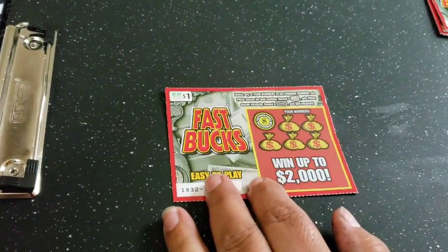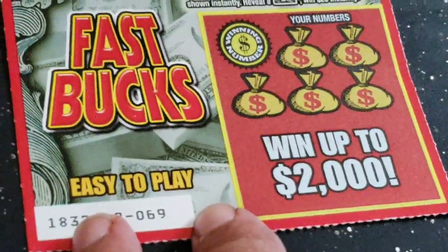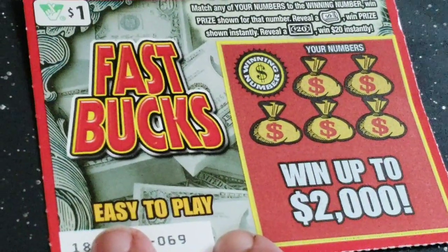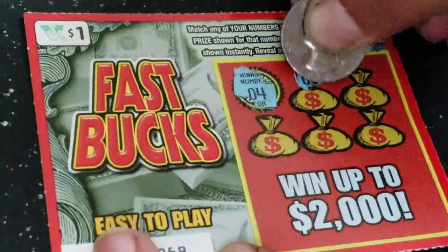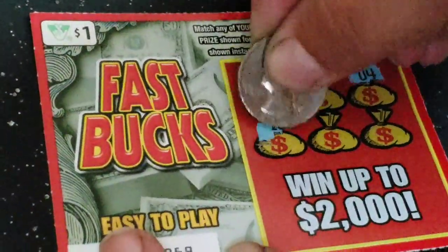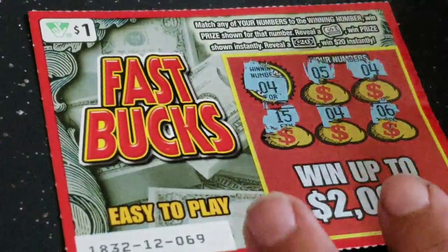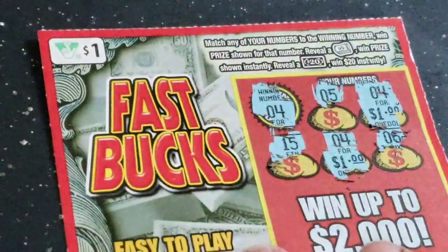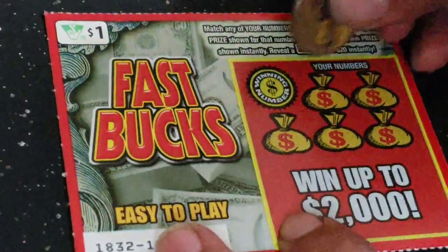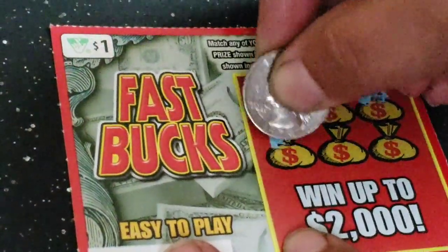Let's zoom in here. We need to match our number, or get a $20 symbol bill or a stack of money to win. We got a 4 and a 5 — we got a winner! That's a nice way to start. Another winner! We have two winners on this Fast Bucks already, so that's good. One dollar and one dollar, so two dollars on that ticket.